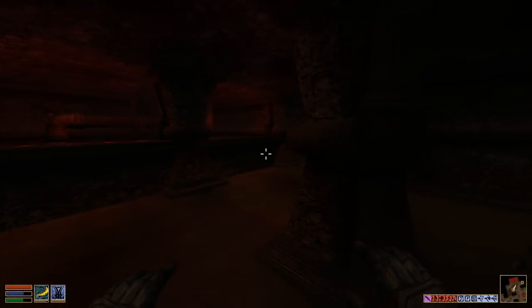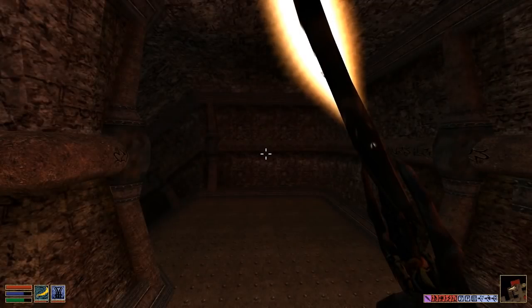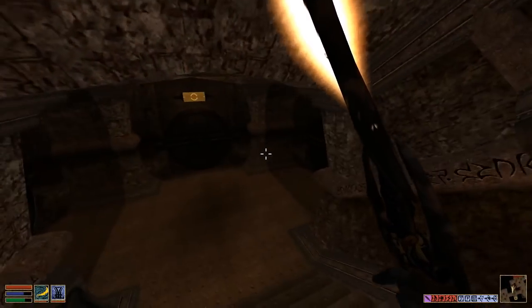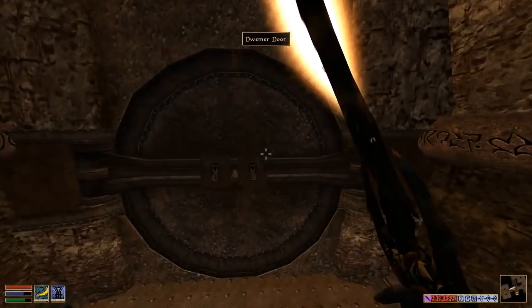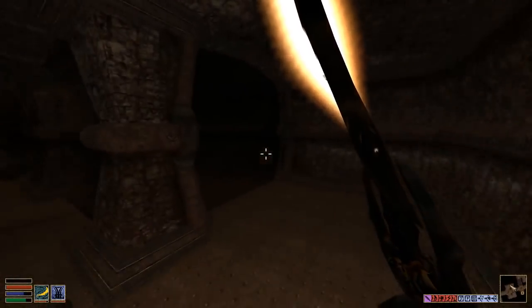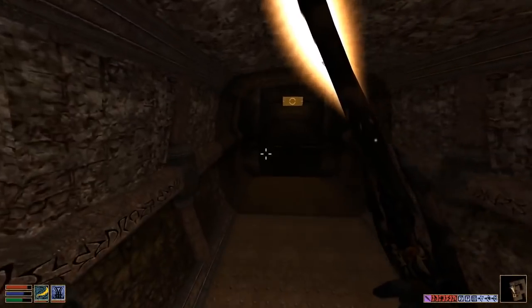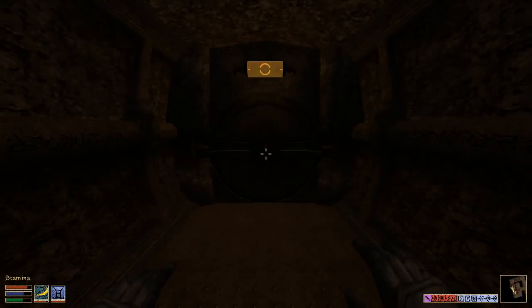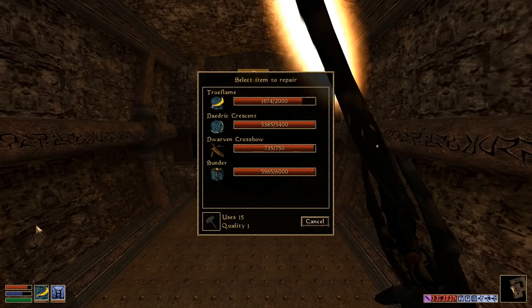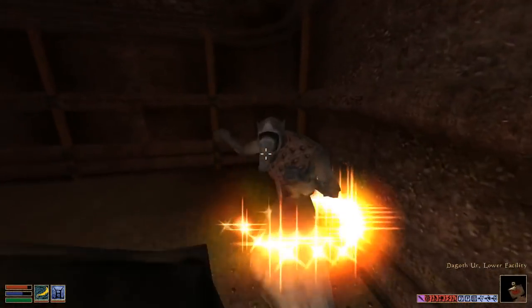Some people might not like the fact that Dagoth Ur is yet another Dwemer ruin, but it fits the plot of the game. Dagoth Ur and the Tribunal all use Dwemer stuff to make themselves gods — this Dwemer ingenuity is really the source of all their power. So it makes sense that all of the Ash Vampire citadels would just be Dwemer ruins. They're really just developing their empire off the backs of the Dwemer.